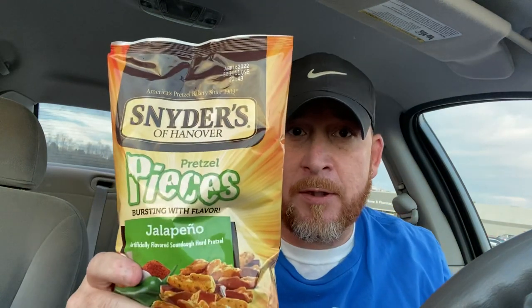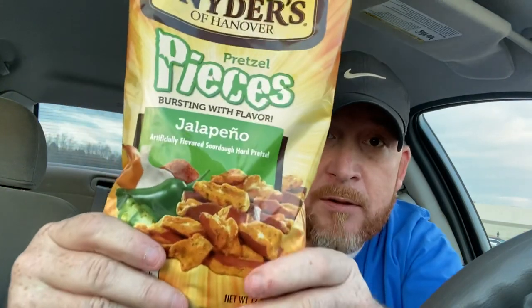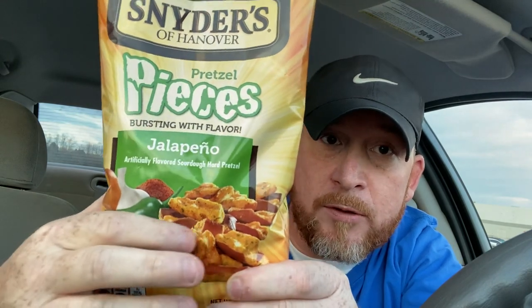Hey everybody, welcome to Peppers in Kentucky Living, Jeremy. Got some pretzels here from Snyder's of Hanover. It is their Jalapeno Artificially Flavored Sourdough Hard Pretzel Pieces. America's Pretzel Bakery since 1909. Y'all can see the Jalapeno Pretzel Pieces.